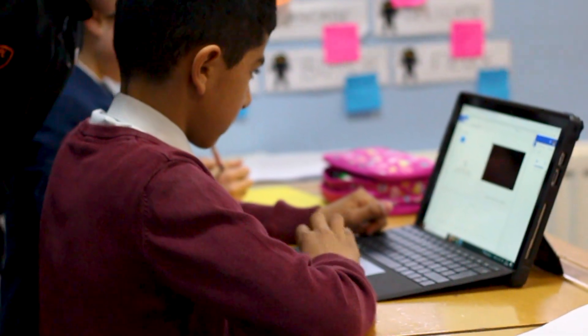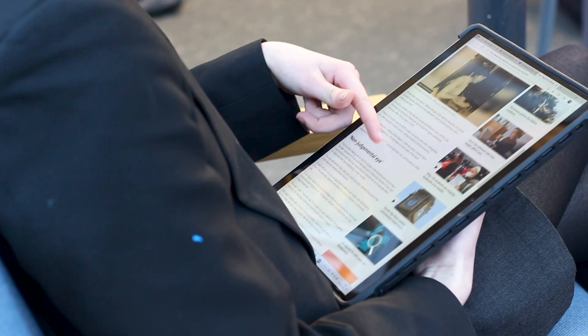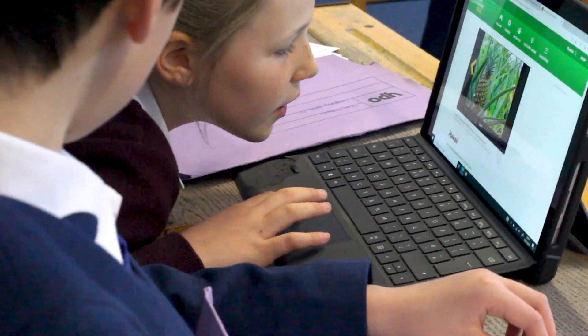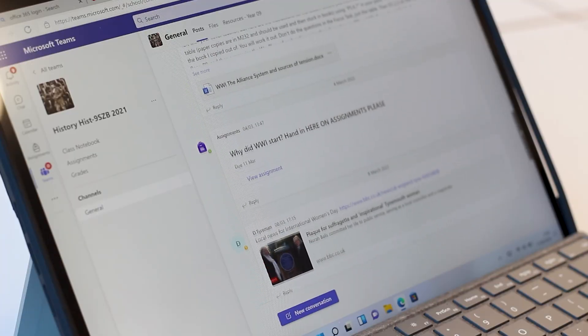The students do really like using the Surface. They absolutely value having access to their subject resources and they don't have to carry around a planner — they get notifications when things are needed. It really reflects the world that they're growing up in.